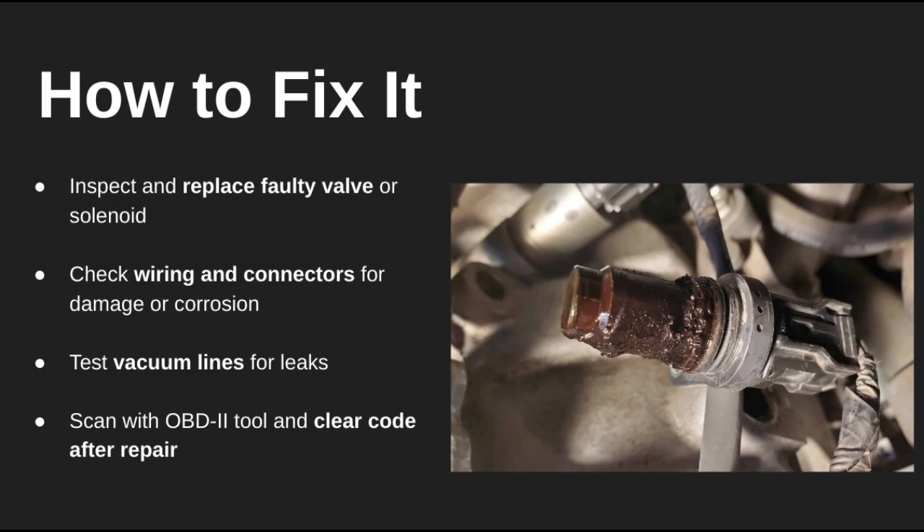To fix this, start by checking the wiring and connectors for any damage or corrosion. Then test the bypass valve and vacuum lines for leaks. Replace anything that's not working right, then use an OBD2 scanner to clear the code.